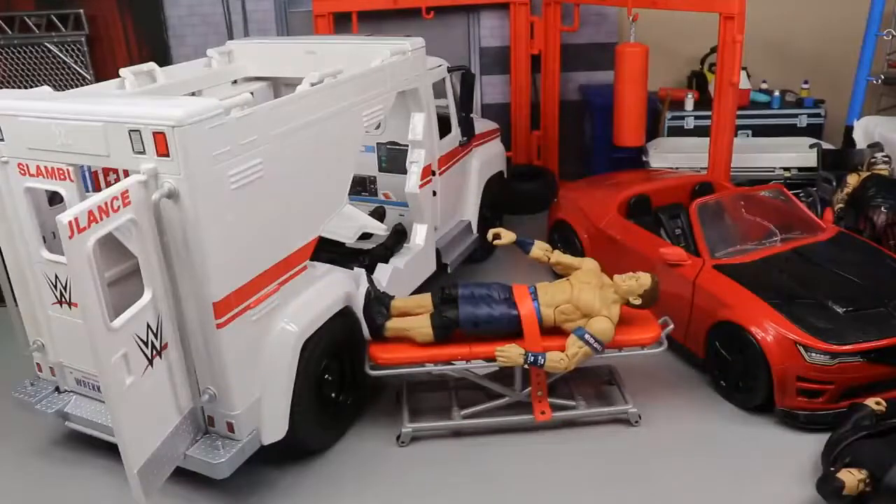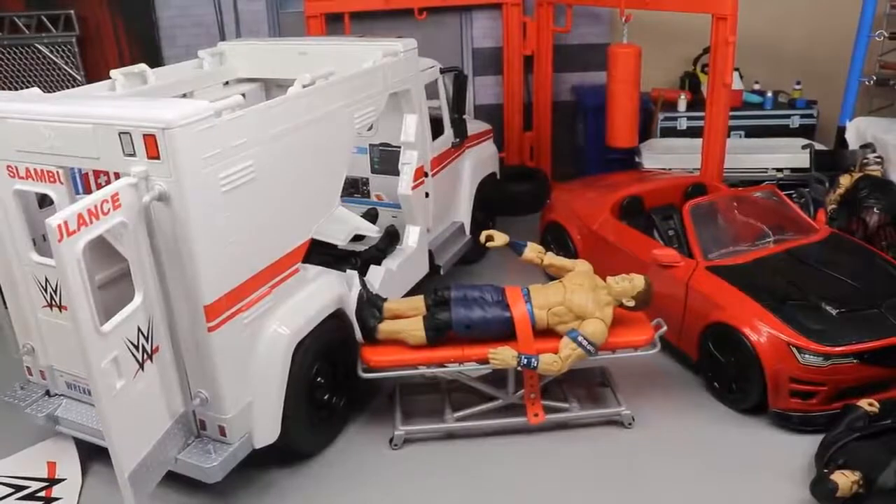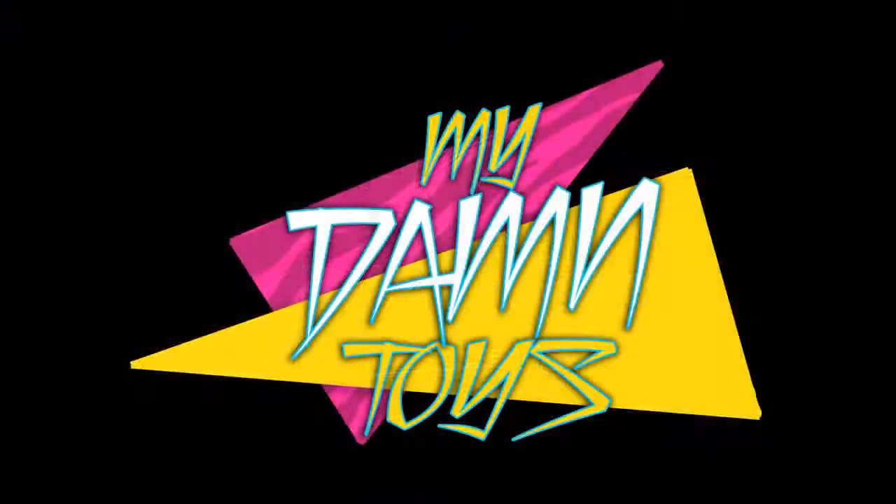Don't forget about the separate gurney/stretcher on wheels that comes with it — you can roll people off cliffs with that! Anyway, I had a ton of fun reviewing this. I highly recommend you pick up the Slambulance. If you enjoyed the video please leave a like, comment below what you think of the Slambulance and what usage you'd get out of it on MDT. Subscribe to the channel, follow me on Instagram and Twitter at My Damn Toys — see you next time!